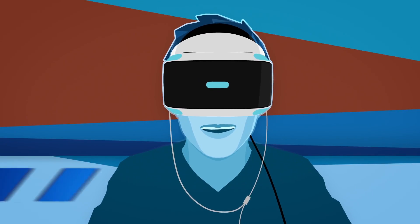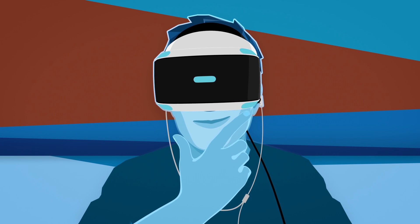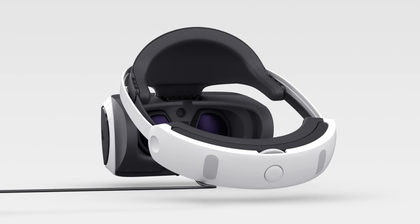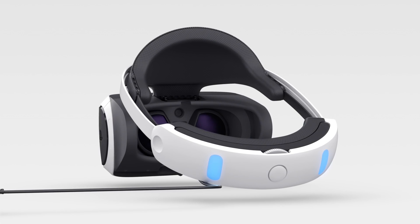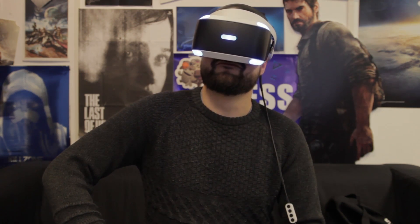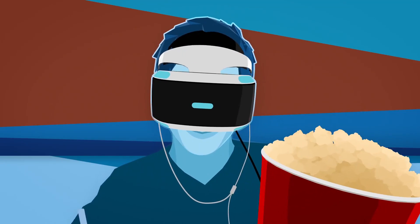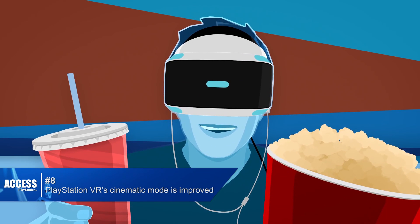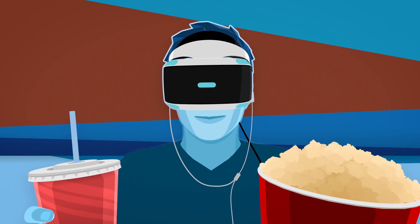Number seven: you can now watch 3D Blu-rays using PlayStation VR, which is a way for PSVR owners to watch 3D Blu-rays even if they haven't got a 3D TV. Number eight: PlayStation VR cinematic mode has been improved with increased screen image quality for a clearer picture.